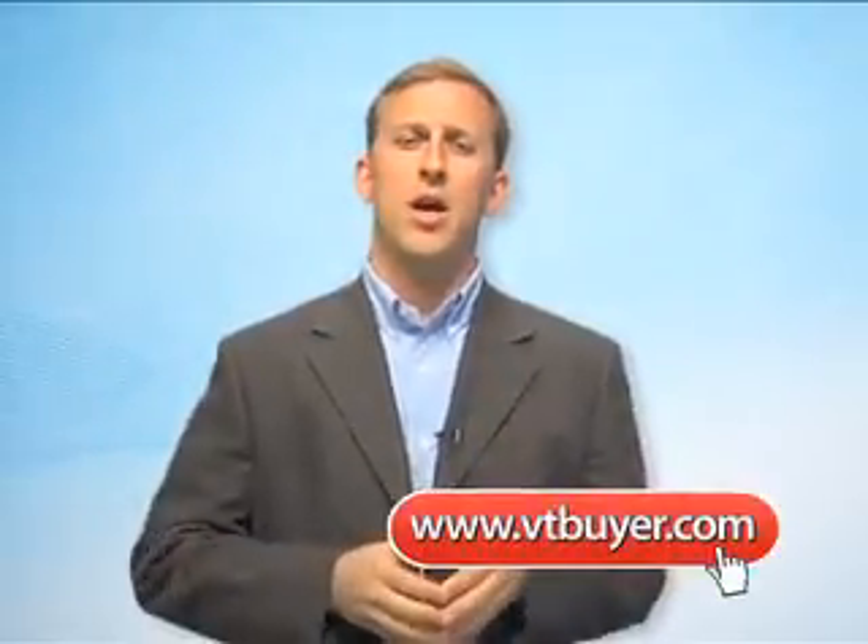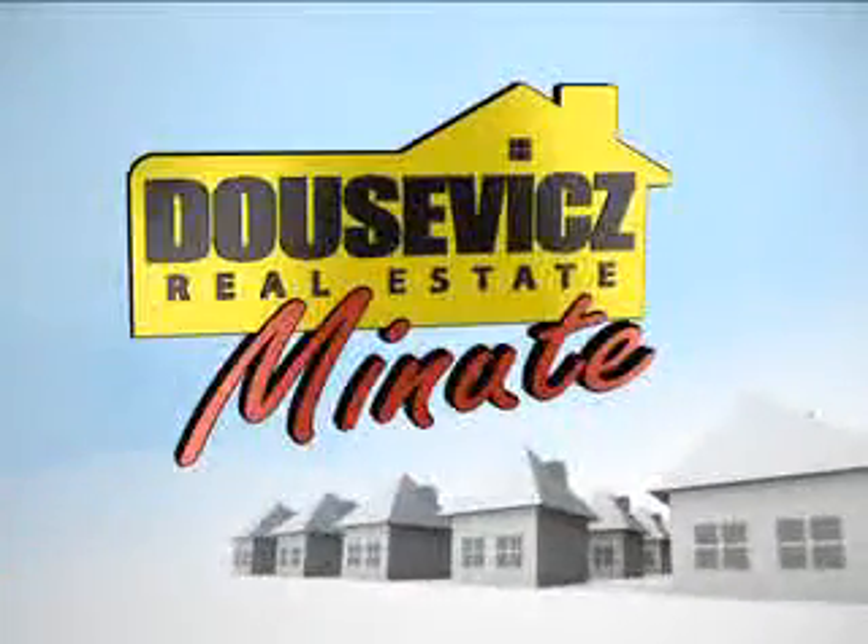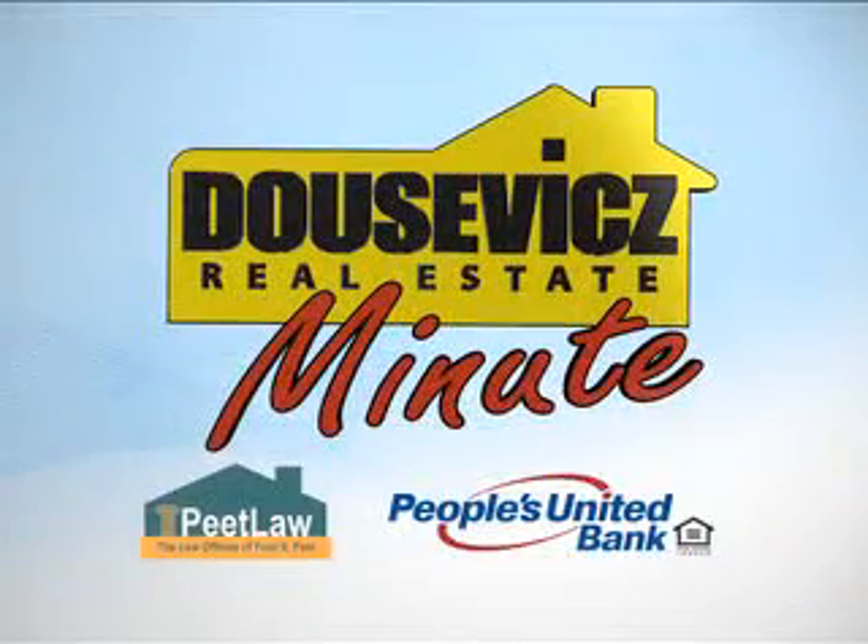Visit vtbuyer.com for more information on green homes and to begin your home search today. This Real Estate Minute has been brought to you by Ducevich Real Estate, the law offices of Fred Peet, and People's United Bank.